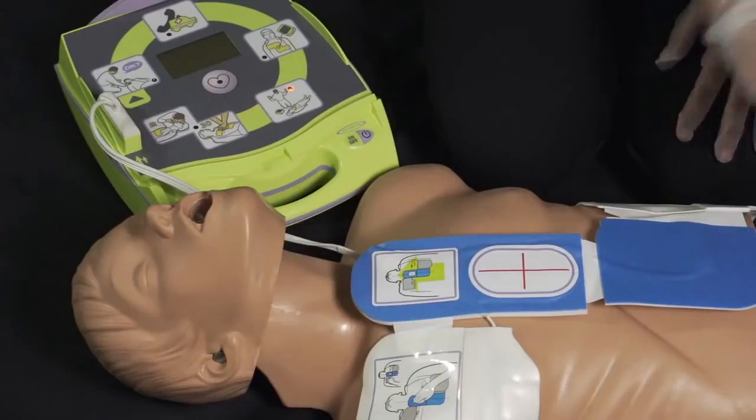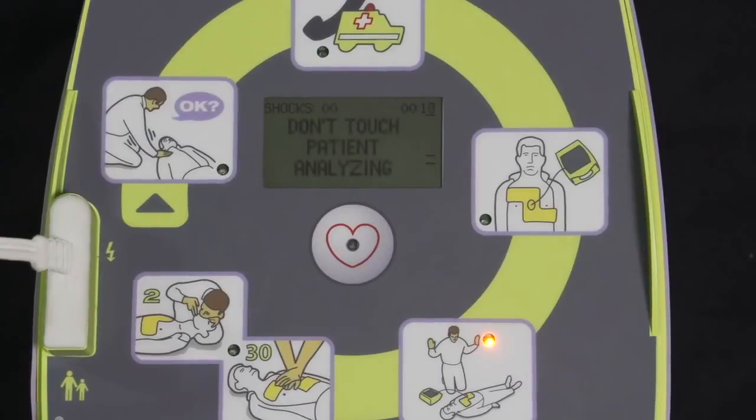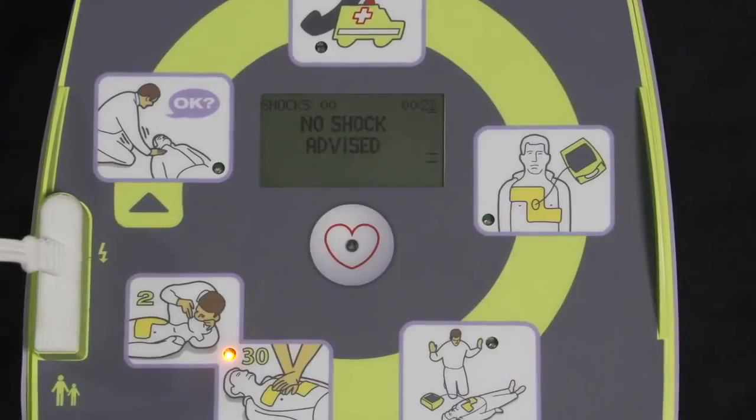Don't touch patient. Don't touch patient. Stay clear. Don't touch patient. Analyzing. No shock advised.